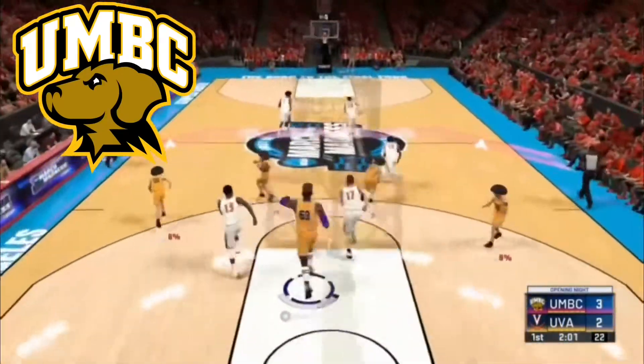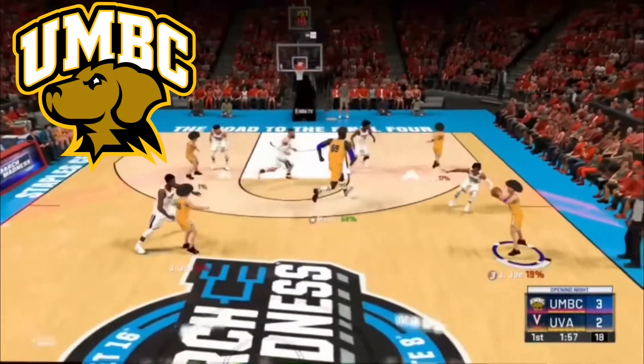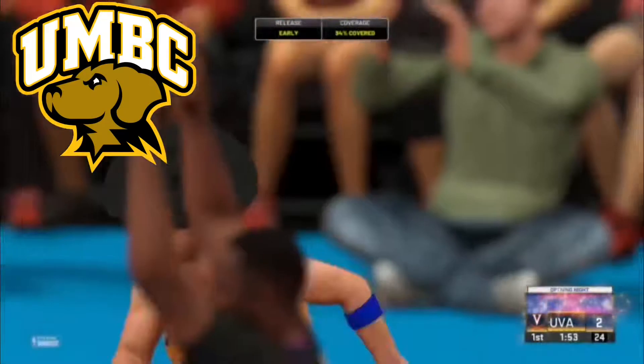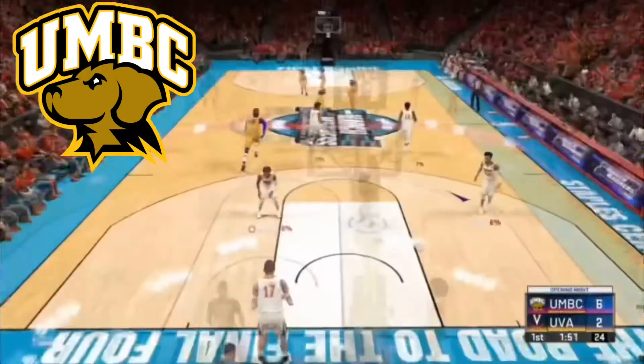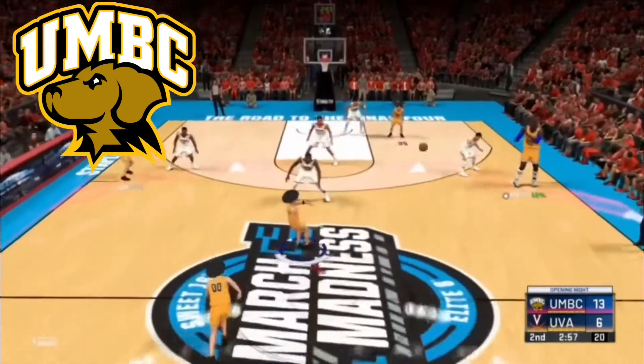Third place in the America East I have the UMBC Retrievers. I probably have them too high, but who doesn't love the underdog? It looks clean, it's a good logo — on we go.